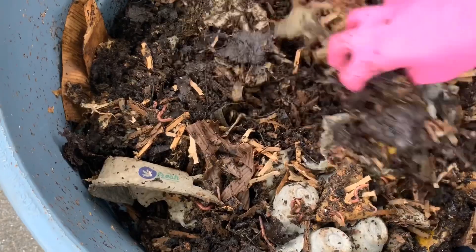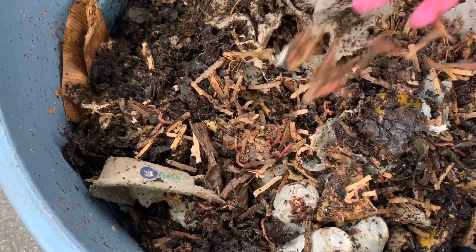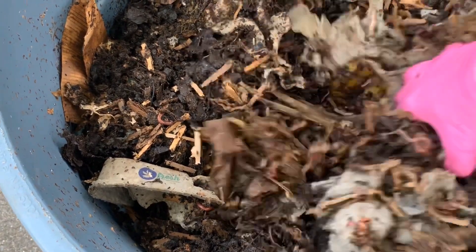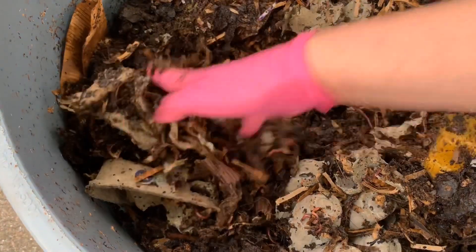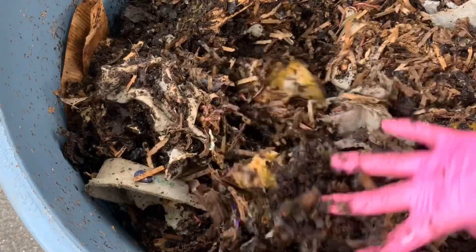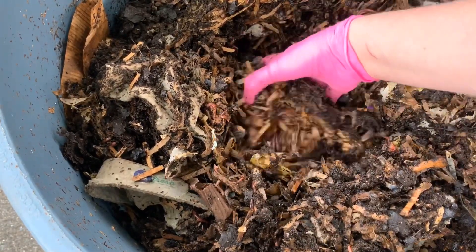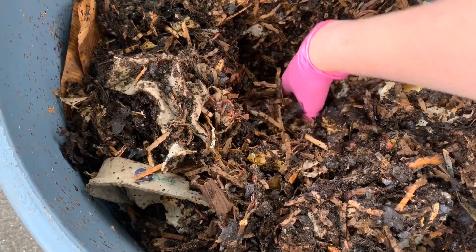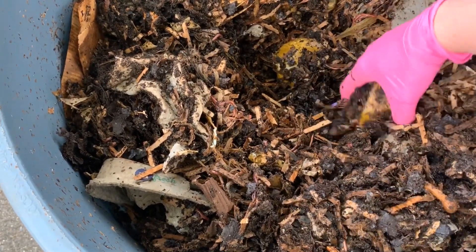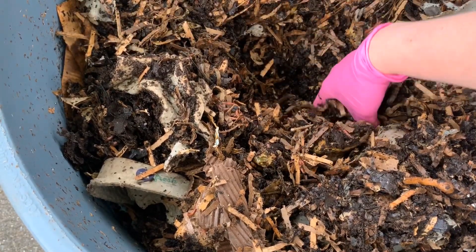Since it is a little bit on the dry side in areas, I'm not going to add any additional bedding. I'm going to pull open a little pocket here in the middle and kind of clear out any old food to the edges, because it'll get hotter as it composts in the middle and the edges will cool off. Then we'll feed here in the middle and the worms will have area below or to the sides that they can move to, until everything gets to the proper temperature for them to be able to work on it.